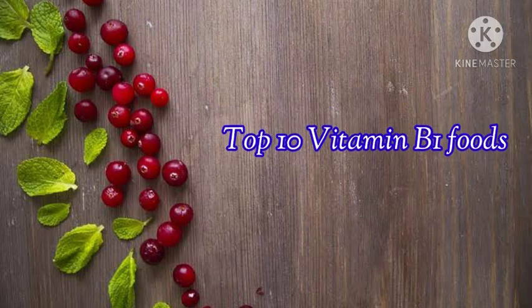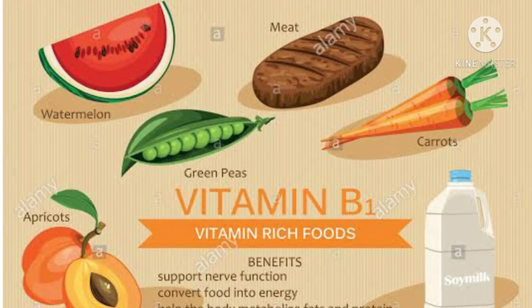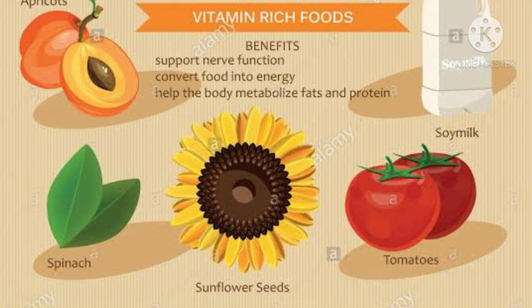Top 10 Vitamin B1 foods: watermelon, meat, carrots, green peas, apricot, soy milk, tomatoes, sunflower seeds, and spinach.